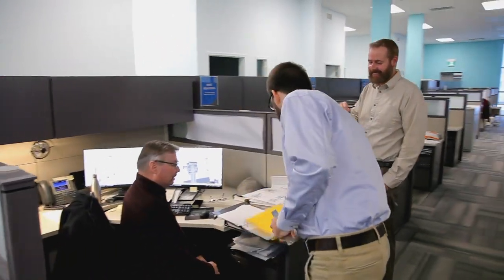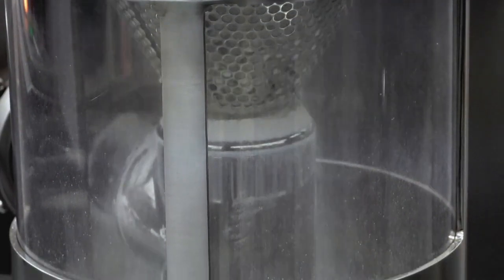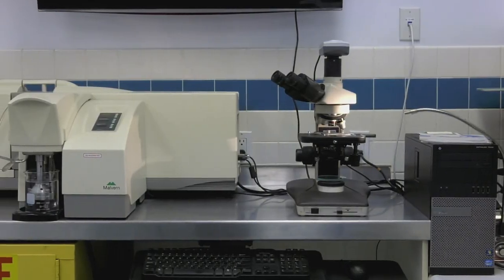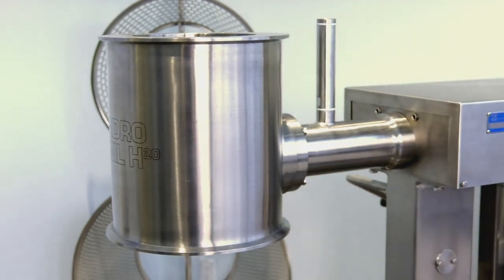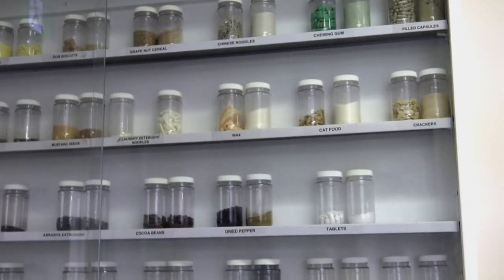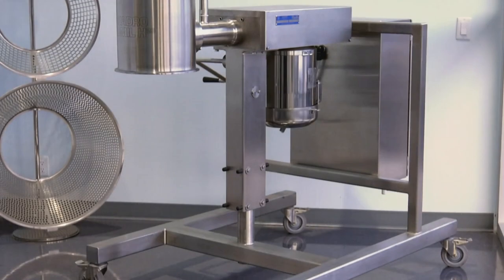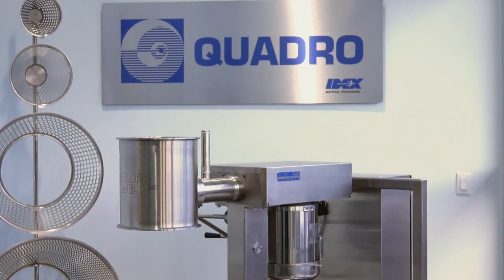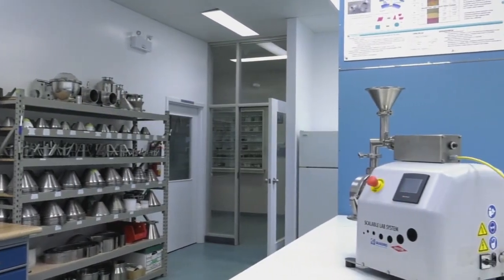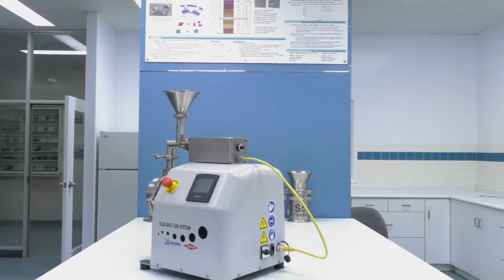The products we manufacture go on to help improve people's lives. They help to manufacture drugs that will help cure diseases, as well as manufacture other products that people consume every day. From pharmaceutical to chemical and biotechnology to food, Quadro Engineering Corp impacts multiple industries in some really cool ways. We're known mostly throughout the world for our milling technology. We are the inventors of the conical mill, the co-mill.